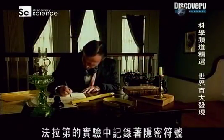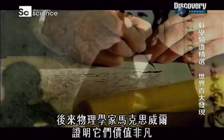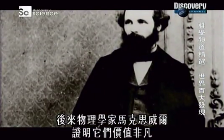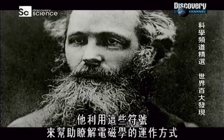Faraday kept somewhat cryptic notes on his experiments, but years later they proved invaluable to a physicist named James Clerk Maxwell, who used them to contribute to our understanding of how electromagnetism works.